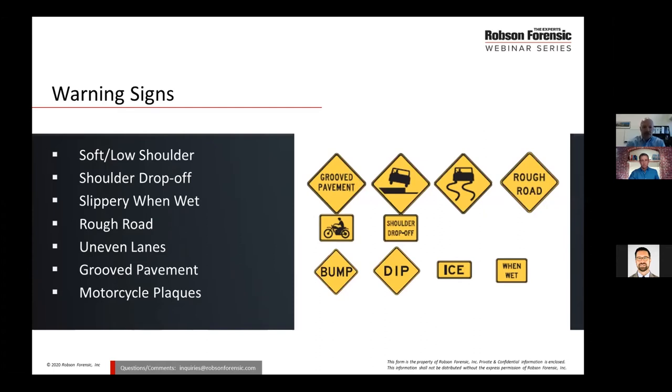When these pavement defects need to be corrected, repair actions, if performed improperly, may result in additional hazards being developed. For this next discussion, I'm going to turn things over to my colleague, Kevin Gorman.